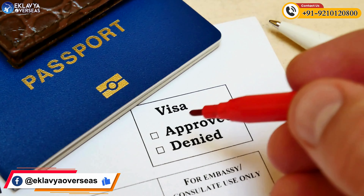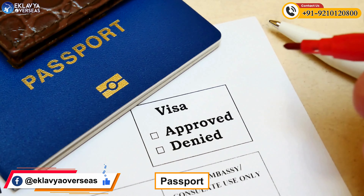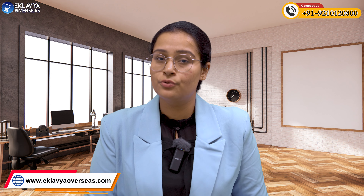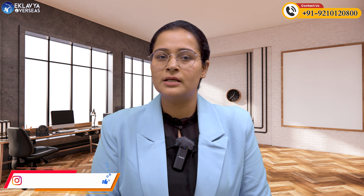The second important document is your passport. Many students do not apply for a passport because they think it will only be required at a later stage when they apply for a visa, but that is completely not true. Universities need your passport copy in order to issue an invitation letter to you, because only then can you apply for your visa. So passport is the second important document.